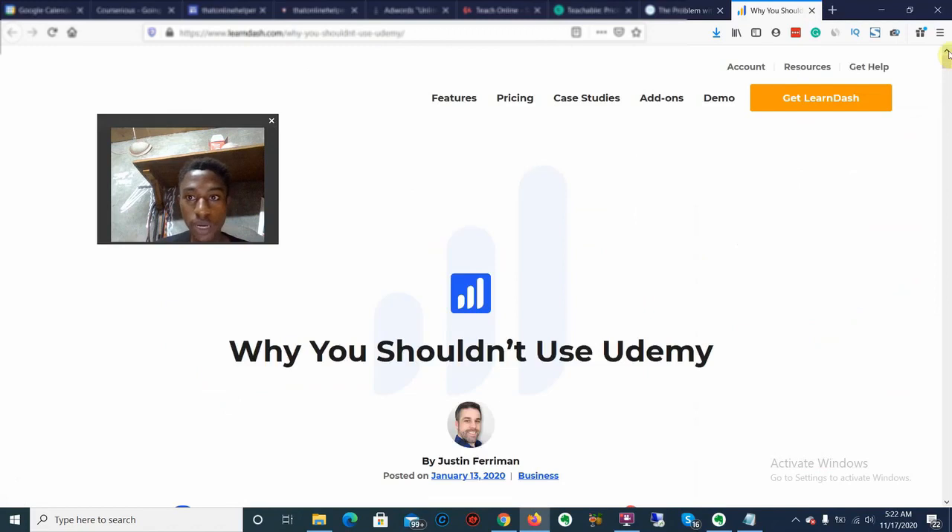Another cool thing about CoSeries is not a lot of people know about it — the product is just launching. With Udemy, because it's highly popular, courses are stolen and pirated every single day. With CoSeries that's not going to be an issue because it's a new platform, and there are also security features inside CoSeries to protect your content.